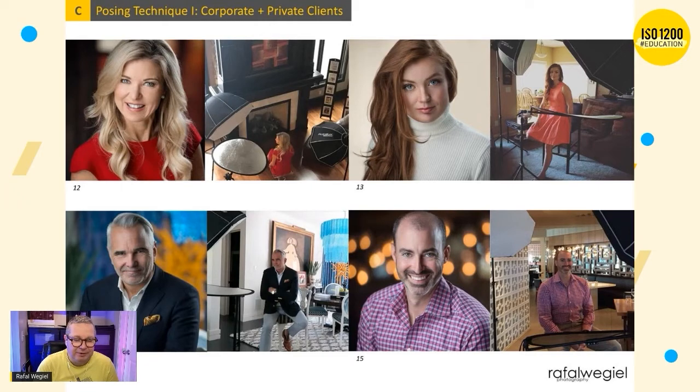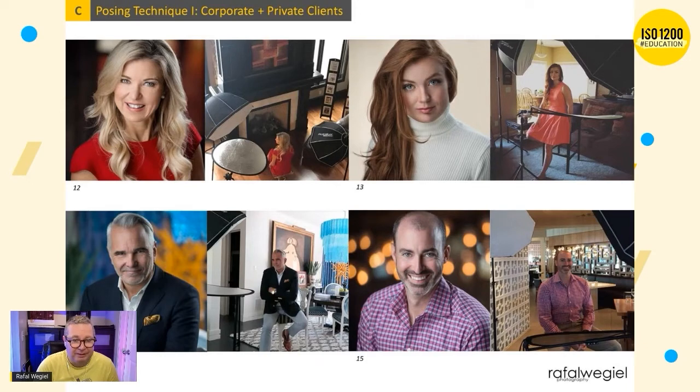The next thing: I always ask clients to push their body forward because I want them to engage with the camera. If they're sitting straight and just looking at you, their mind can wander. But when they have to lean forward toward the camera and sit on the edge of the chair, it makes them focus on what they're doing — it creates attention. They have to think about their body, about what they're doing, and that makes them focus on you and the camera.